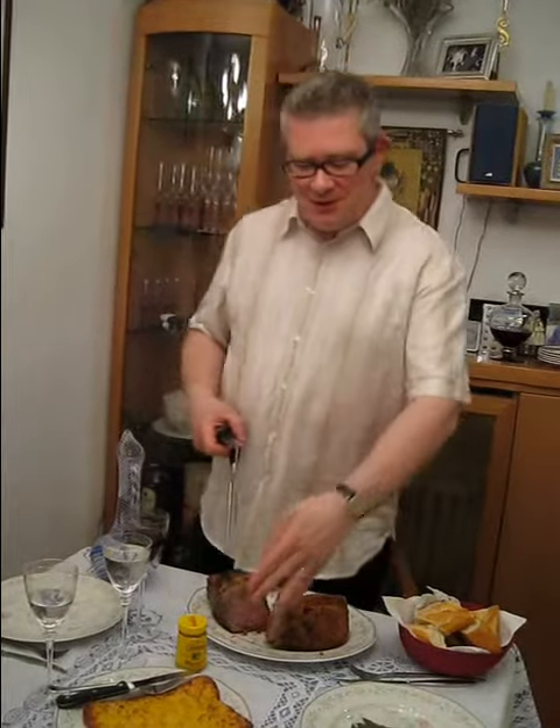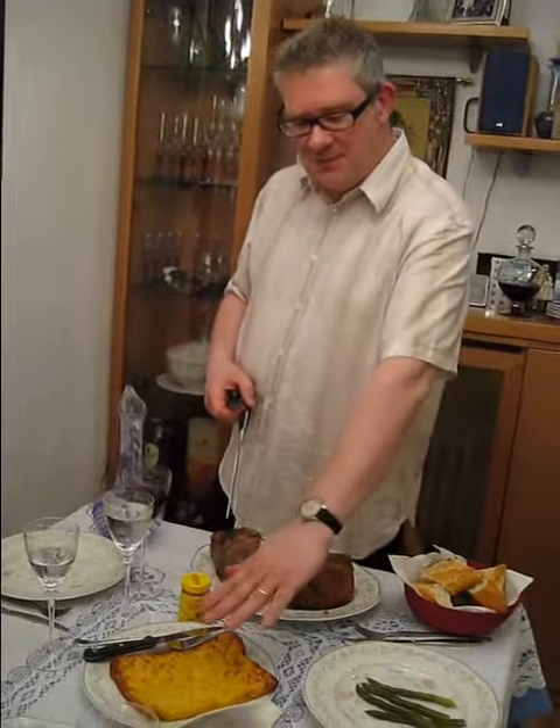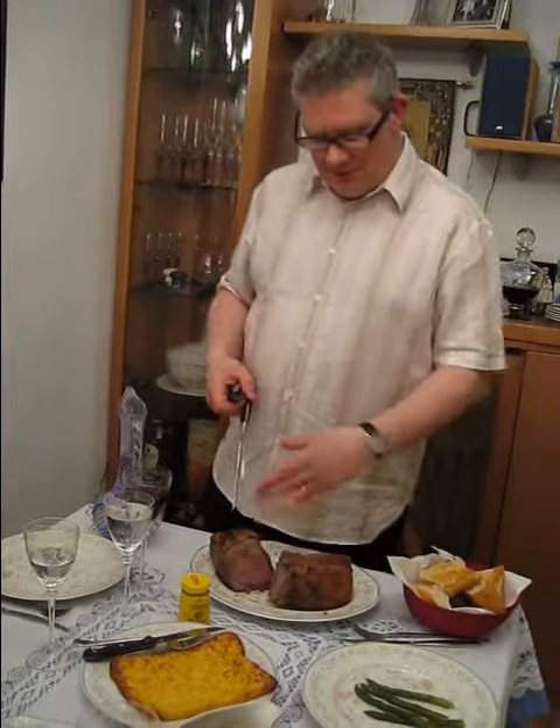In Yorkshire, where the Yorkshire pudding comes from, they often serve this as a starter rather than serving it with the meat. So they will serve the Yorkshire pudding with the gravy before the actual main course.